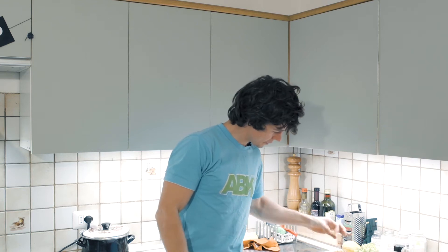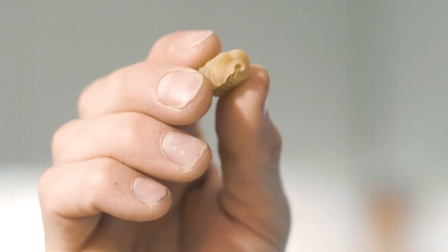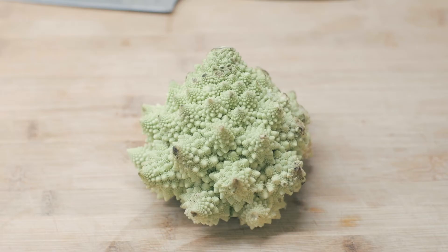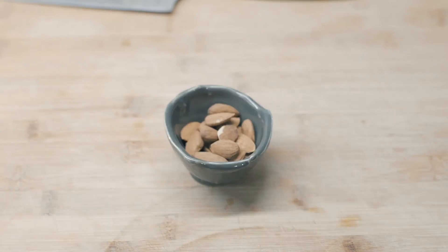Hello, Cook & Clam fans! This is Vivian, representing back at the Cook & Clam headquarters. And today, for our pasta challenge, we're going for a radiatori — these little pastas which look like radiators. For the sauce, we'll be using broccoli, lemon, pine nuts, and almonds. We're making broccoli lemon pesto.